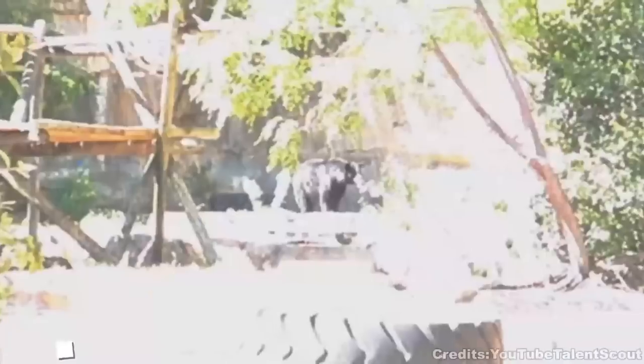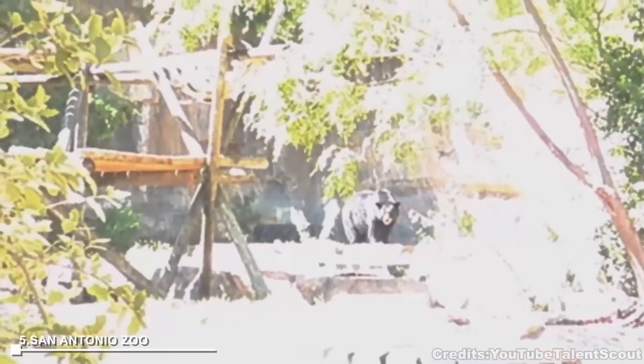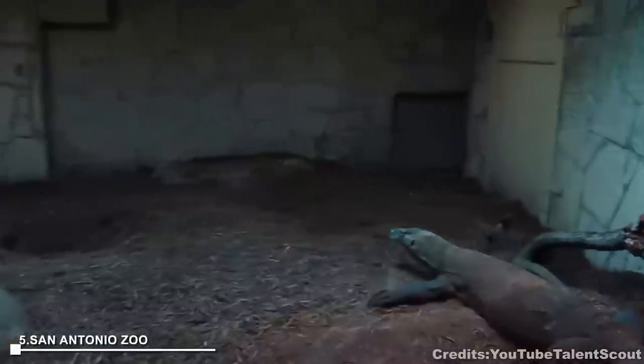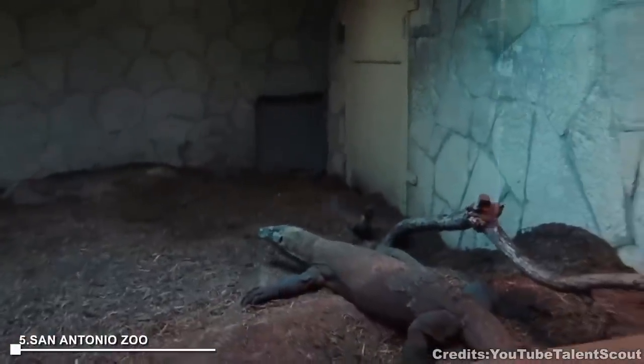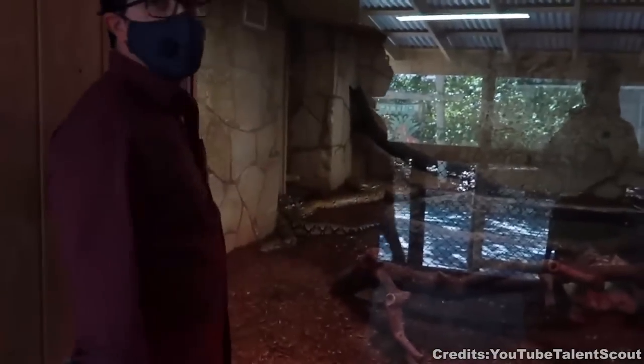At number 5, San Antonio Zoo, located in the city's Brackenridge Park, hosts over 3,500 animals and an aquarium. It breeds endangered species like leopards, African lions, and Komodo dragons. The zoo also houses a kiddie park featuring a Ferris wheel and a vintage carousel, making it a favorite local attraction.